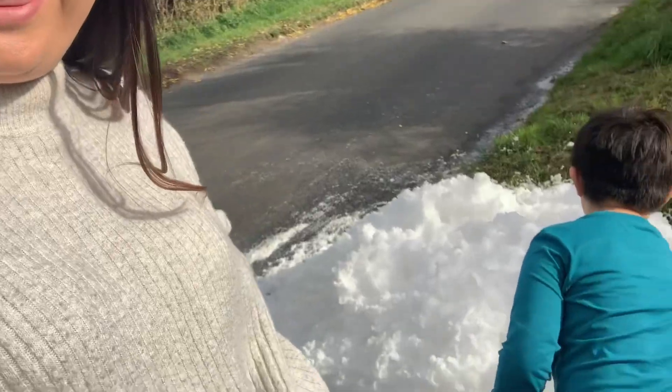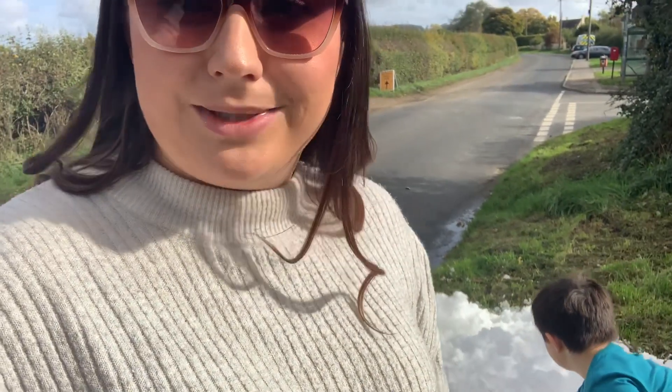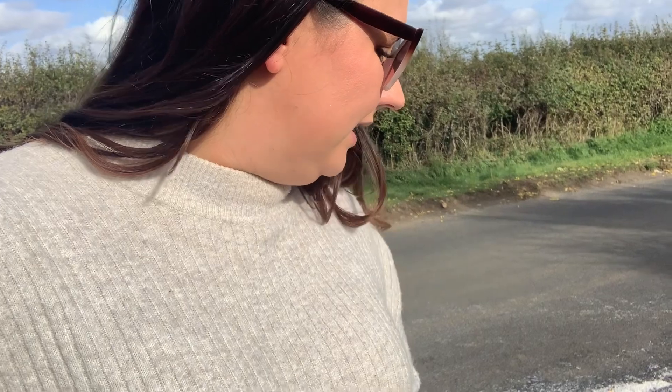We've just come out of the garden center - the queue to pay was literally enormous, I think it would have taken a good half hour to get through. So we just came back out. As we were driving past we saw this - Leo thought it was snow but I told him it's not actually snow, I think it's foam. So we stopped the car to have a look. Yeah, I think it's foam, so we won't touch it!